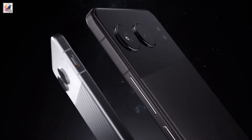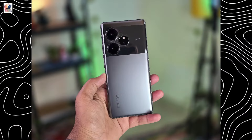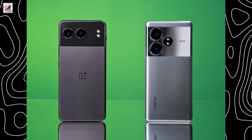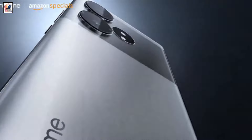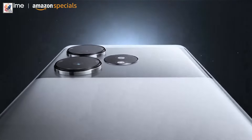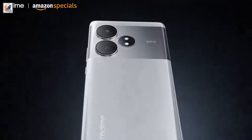Starting with the design and build, both the OnePlus Nord 4 and Realme GT 6T sport sleek and stylish designs, but they cater to different tastes. The Nord 4 has a minimalist aesthetic with a matte finish, while the GT 6T goes for a bolder and flashier look with its reflective glass back and racing stripes.